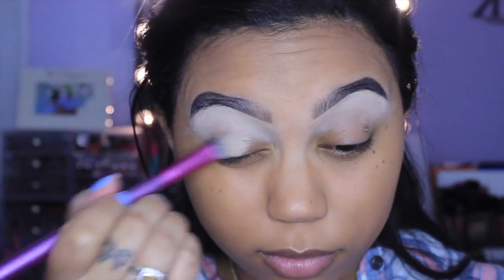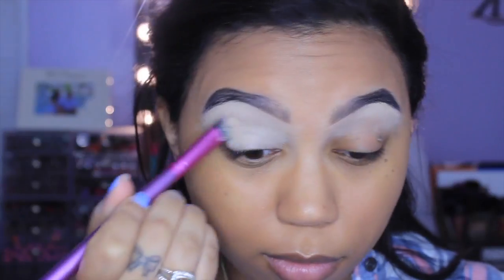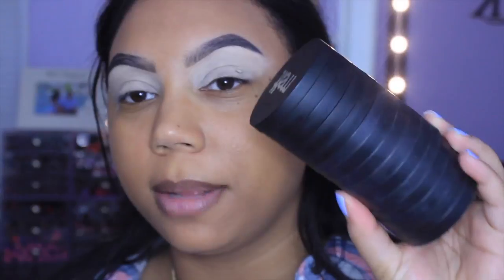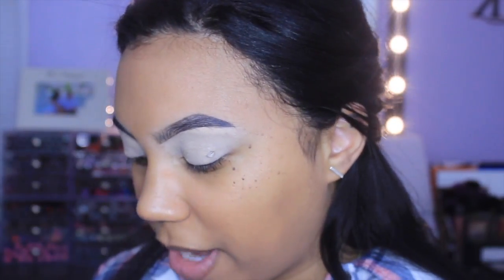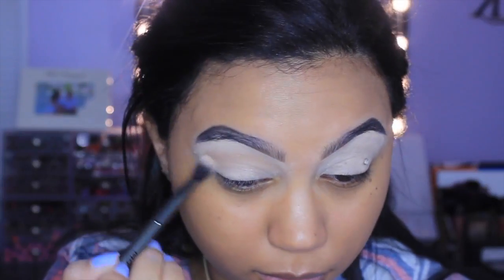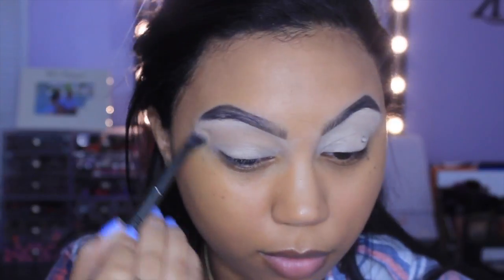Now I'm going to prime my eyes using MAC Soft Ochre Prolonger Paint Pot and a super random brush from BH Cosmetics. For the majority of my eyeshadows I'm using the Melt Cosmetics stacks — it looks super huge because the Radioactive one is also in here. The first color I'm taking is from the Dark Matter stack, called Blur — it's just a super light transition shade — and I'm using a Morphe G24 blending brush, working this all into the crease.